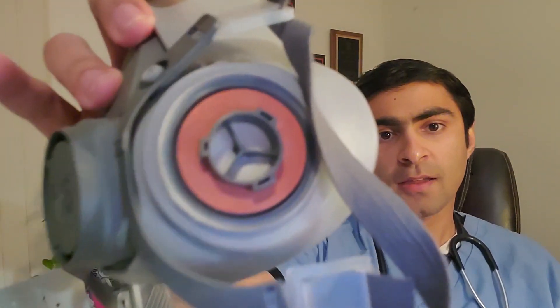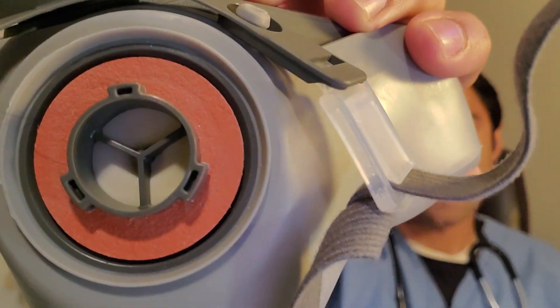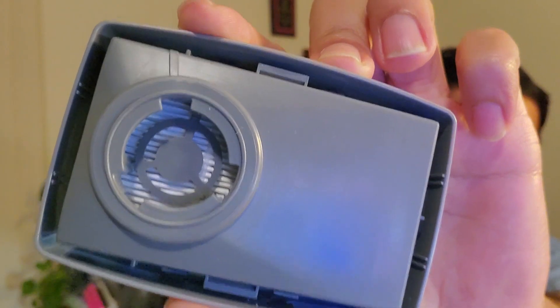Here's a quick note on how to put the filters on. You'll notice where the filter attaches there are two large and one small gaps. The small one is on top, and these correspond to matching gaps on the filter itself. Make sure the two large ones and the small one align perfectly before attaching. If they're misaligned, it won't turn on. Once lined up, turn clockwise until you hear a click, and make sure you do both filters.